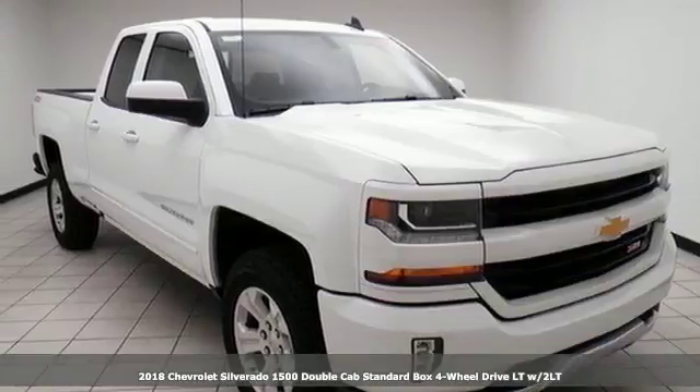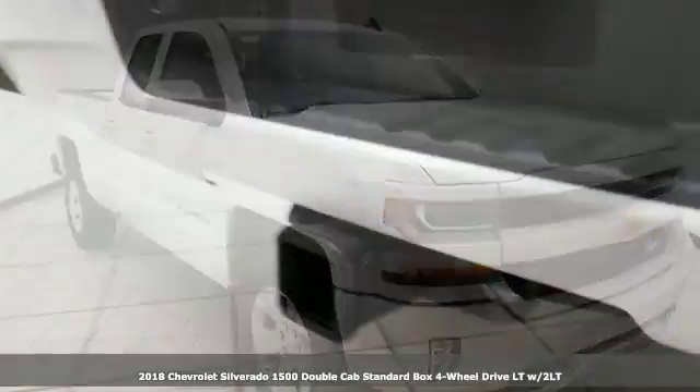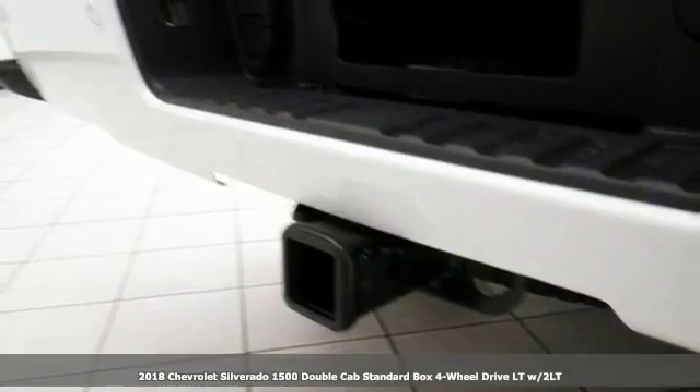Here's a 2018 Chevrolet Silverado 1500. Performance, value, durability — Chevy.